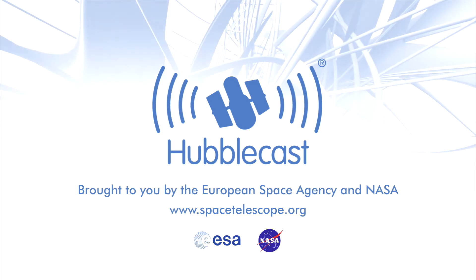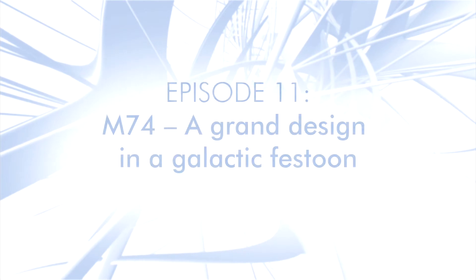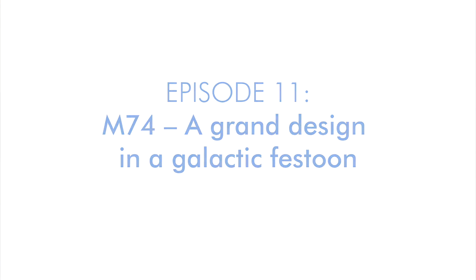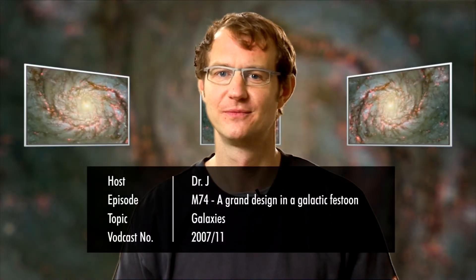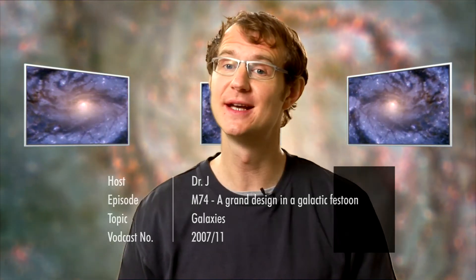This is the Hubblecast, news and images from the NASA ESA Hubble Space Telescope, traveling through time and space with our host Dr. J, a.k.a. Dr. Joe Liske. Welcome to the Hubblecast. Over the course of its 17 years in space, the Hubble Space Telescope has imaged literally thousands of galaxies.